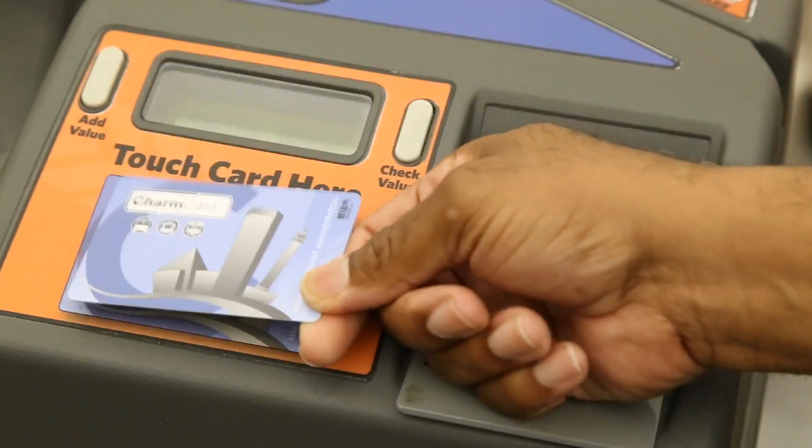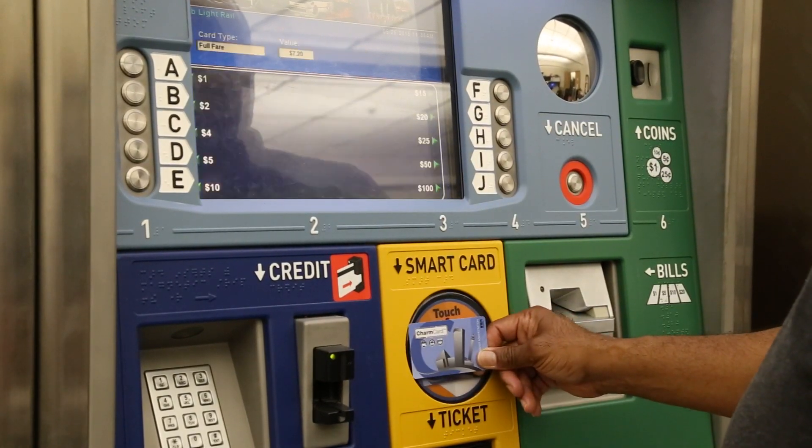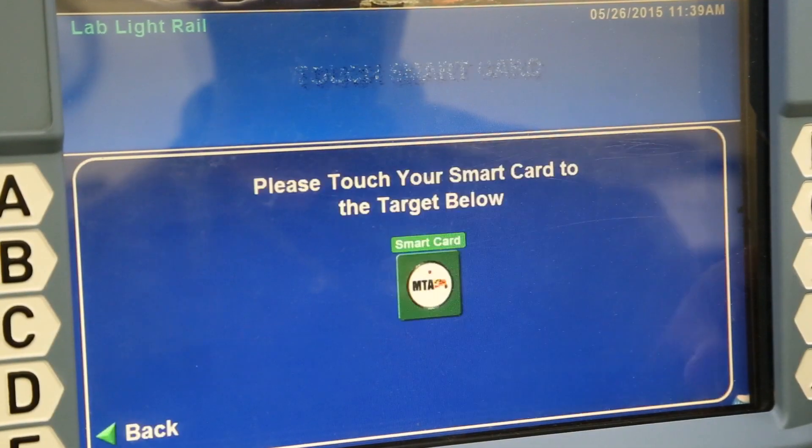Do you find that many people have responded well to the Charm Card? We find that people who use the card really like it. It's been a challenge getting people to start using it because they're used to the old magnetic tickets, but once they get there, they seem to like it. It's much easier, more secure, and hassle-free. You can actually set it up for auto-loads online where you register and set up an account, and have the card automatically reload your pass product before it expires or reload stored value when it reaches a certain point.